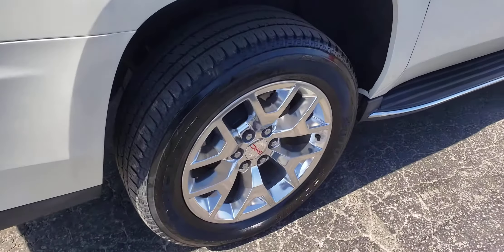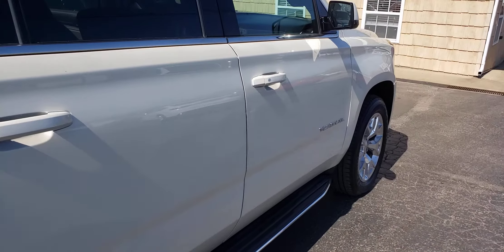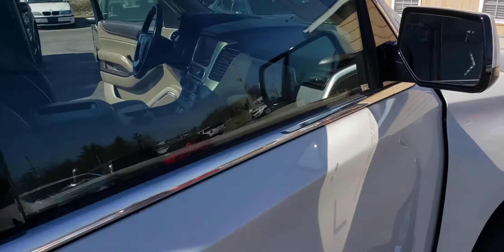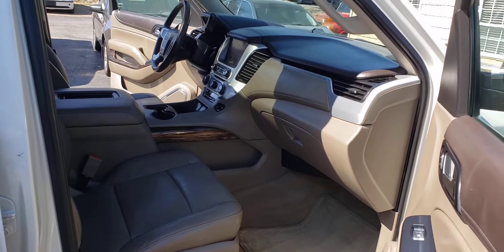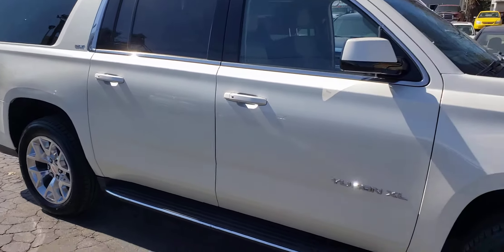Tires are probably about half, I would say — they're usable, not new but usable. Once you get used to a vehicle like this, you'll never be happy with anything else. I've driven Suburbans and Yukons for years, and that's really the only thing I can feel comfortable in.